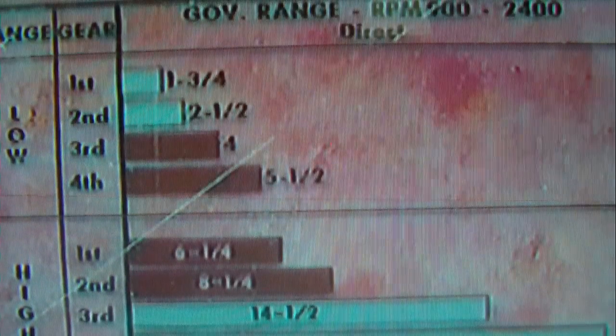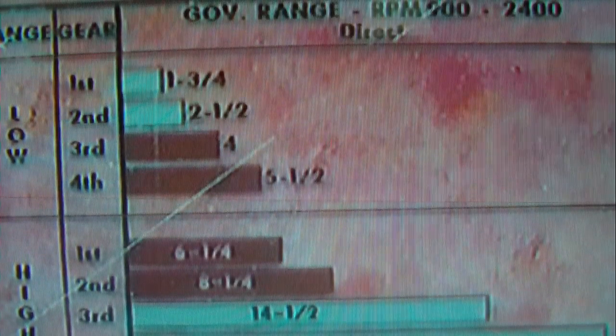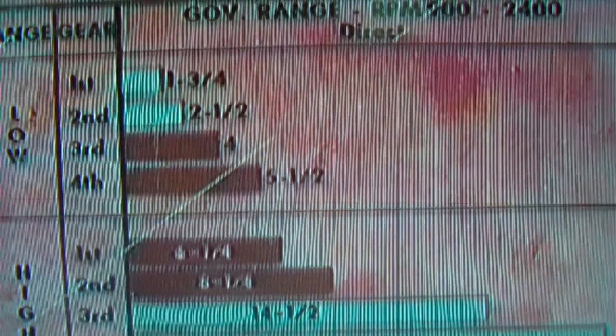The gear shift is simple — you don't have to be an engineer to understand it. You have a low creeper gear and a 19-and-a-quarter mile-per-hour road transport speed. In between, there's a selection of gear speeds for the most economical power to do any job, including four heavy tillage speeds.